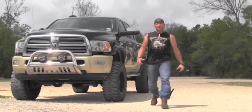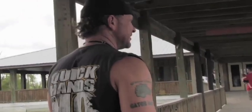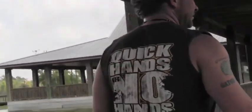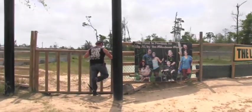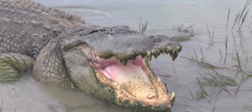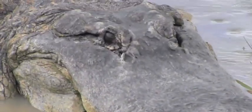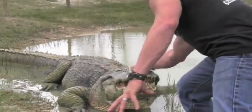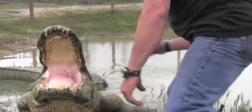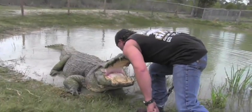This is Big Al. He's certified by Texas Parks and Wildlife to be the largest alligator in the state. He'd have no problem making a meal out of me. As you can see, I push his patience to the brink.